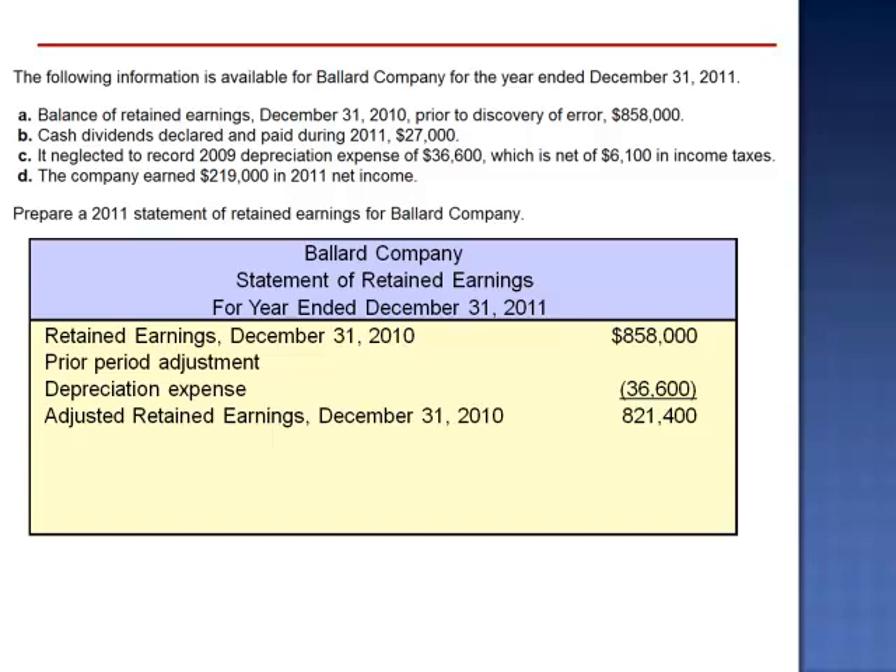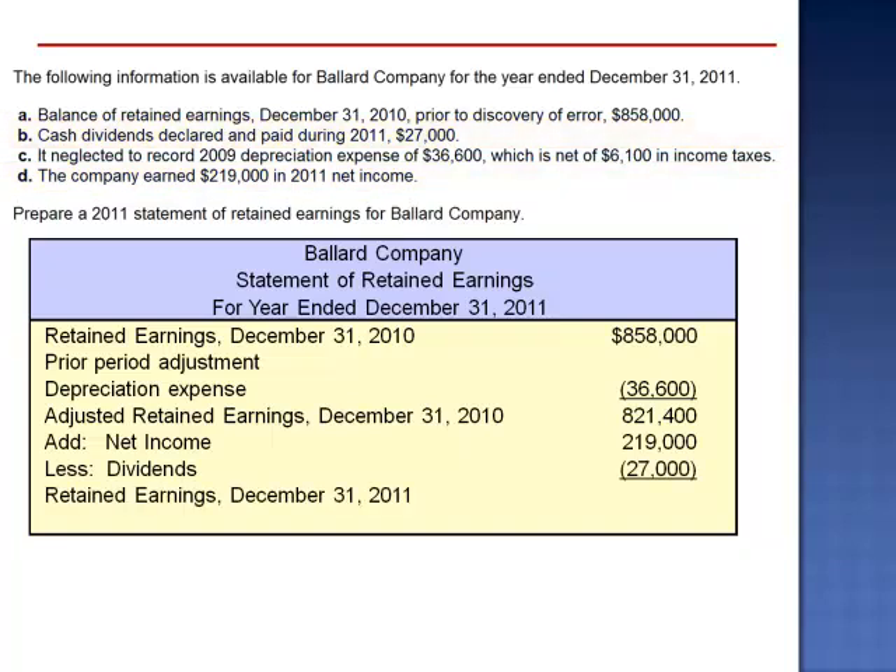Now that the beginning retained earnings balance has been corrected, we proceed with the normal 2011 activity. Add net income: $219,000. Subtract the dividends: $27,000. The retained earnings balance on December 31, 2011 is $1,013,400.